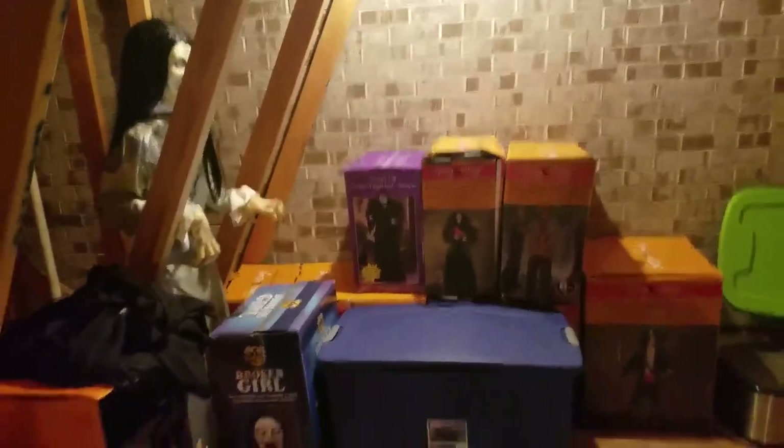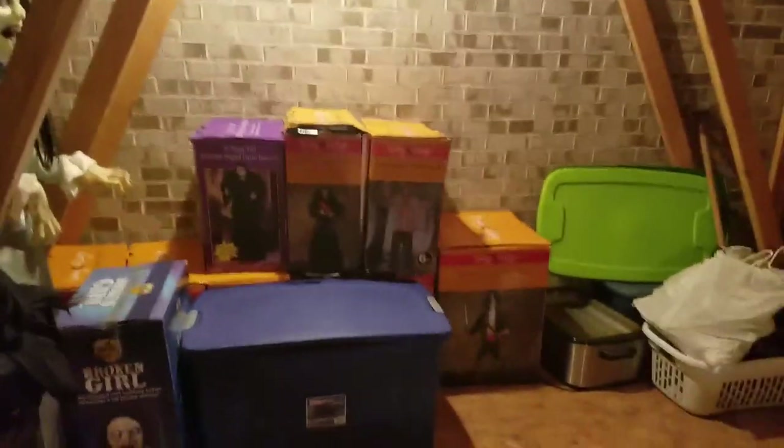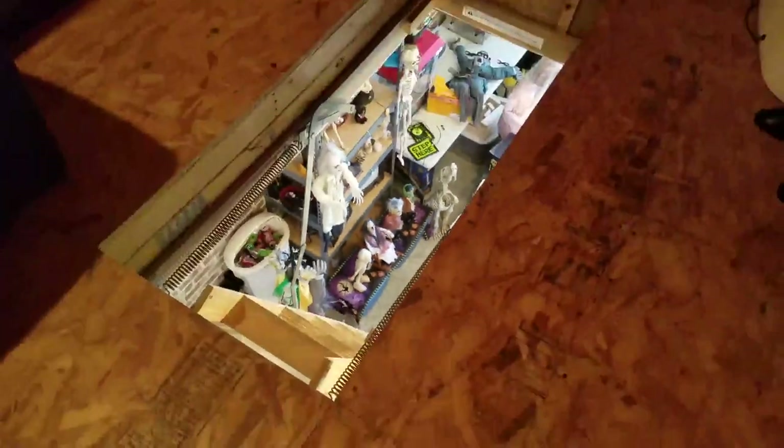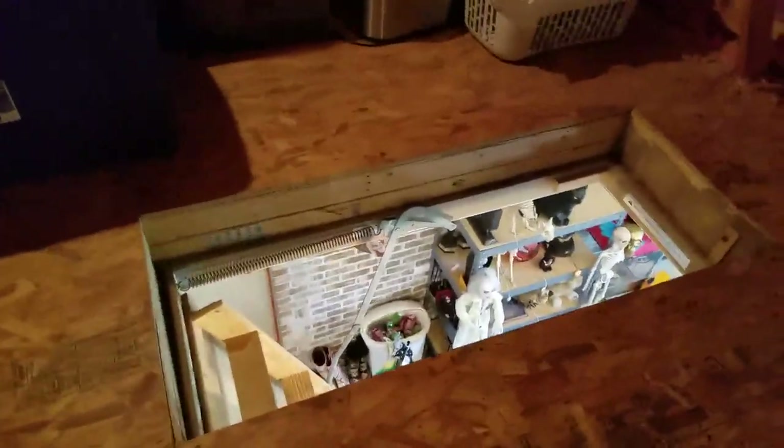Hey guys, bradyland here and welcome back to another Spirit Halloween video. Today I am in my attic — this attic is above my garage. You can see down there all my tabletops from the last video where I did a Halloween prep party. That's the garage down there where all my Halloween ammo trunks are. The attic of the garage, of course, has the Halloween stuff in it.